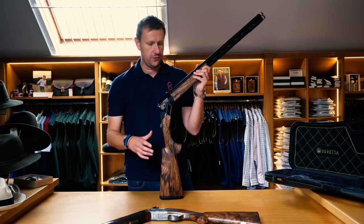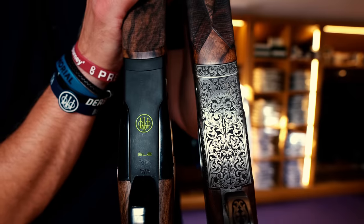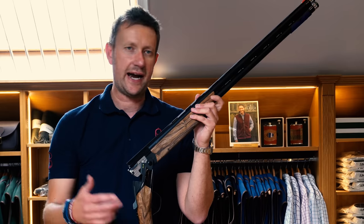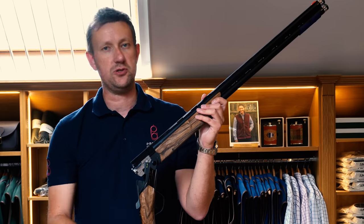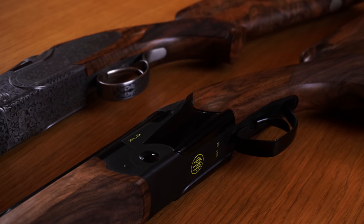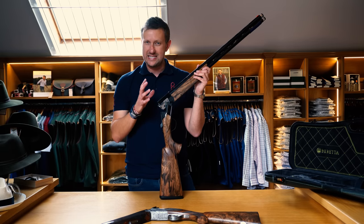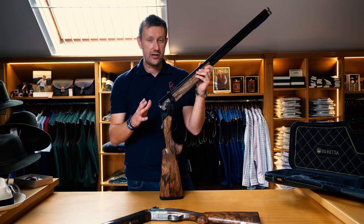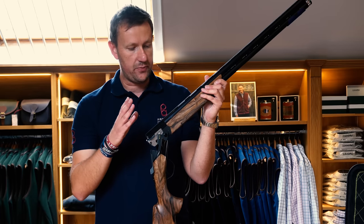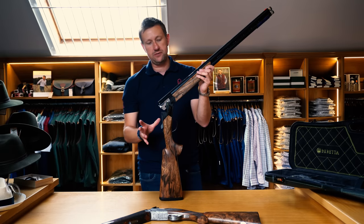The SL2 is the clay version of the SL3. Whereas a standard Beretta Silver Pigeon has a game version with a narrower rear and auto safety, and a sporter that's heavier with a wider rib and manual safety, the SL2 is the competition brother to the SL3. It won't be available in standard specification until very early 2023, but Beretta have manufactured 50 special launch edition models for the whole world.